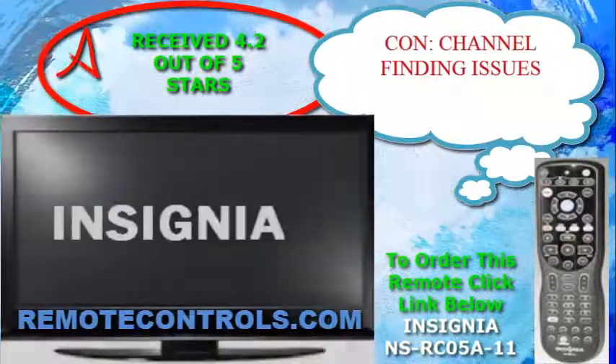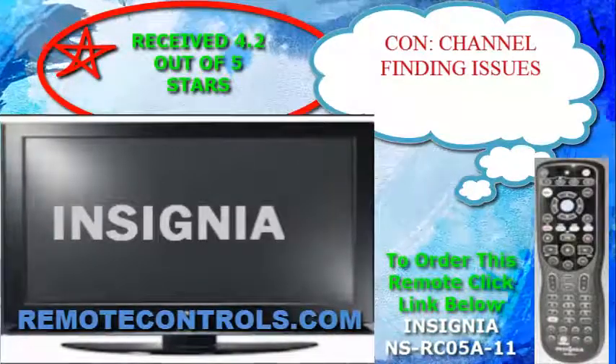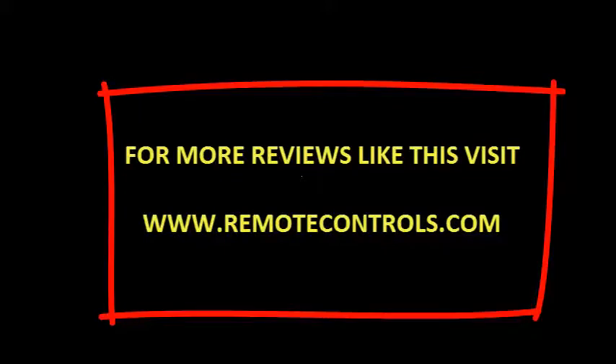The bottom line: this TV offers a lot of quality and value for an average price. For more reviews like this, please visit www.remotecontrols.com.